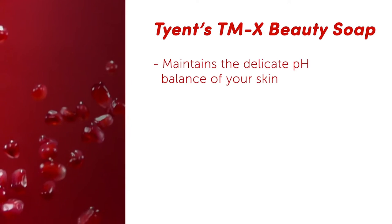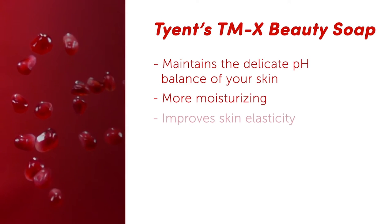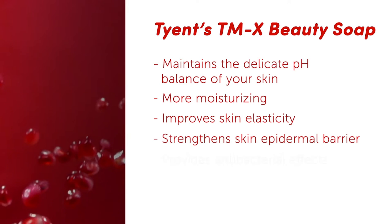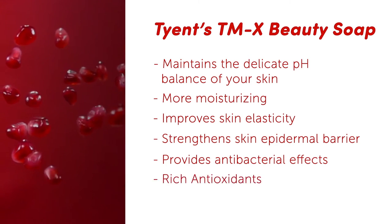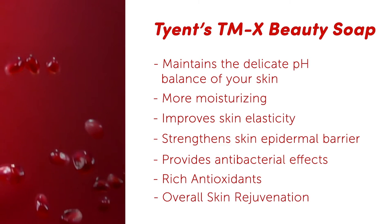It's clinically shown to maintain the delicate pH balance of your skin, be more moisturizing, improve your skin's elasticity, strengthen your skin's delicate epidermal barrier, provide antibacterial effects, deliver rich antioxidants, and provide overall skin rejuvenation.